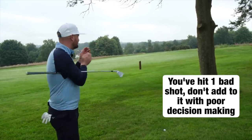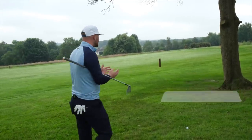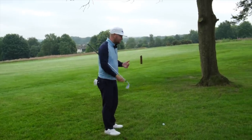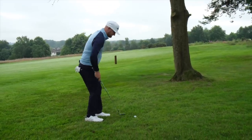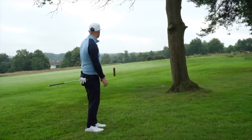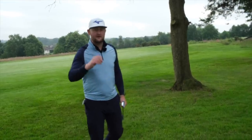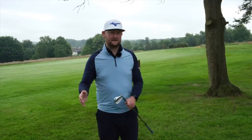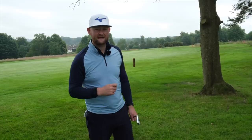A good golfer won't let the situation get the better of them or let their mind race thinking, 'I've got to take on that shot.' They take a step back, assess it — 'Okay, I'm in trouble, let's not get into more trouble' — play out this way, and then they can still make par. Don't compound your mistakes. If you're making errors on the golf course, don't double them with poor decisions. Take your medicine and get back in play.